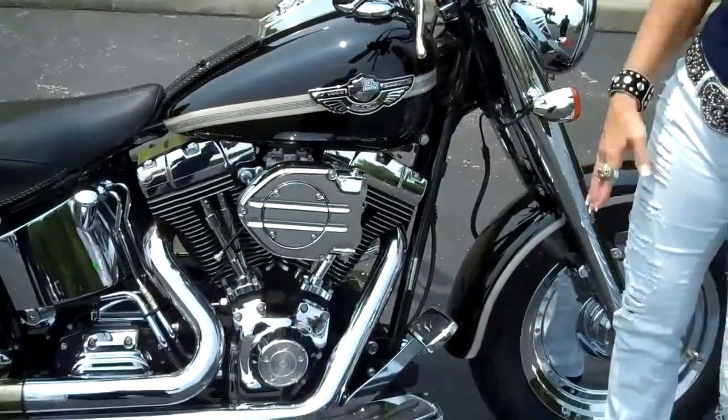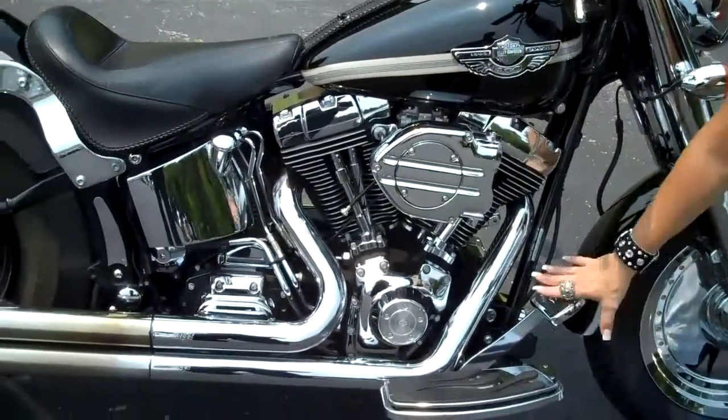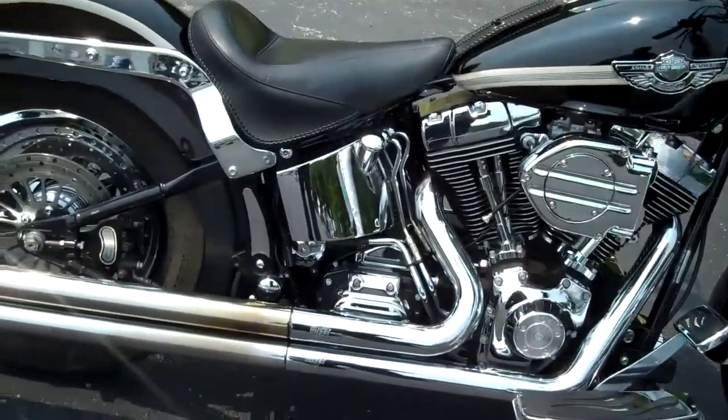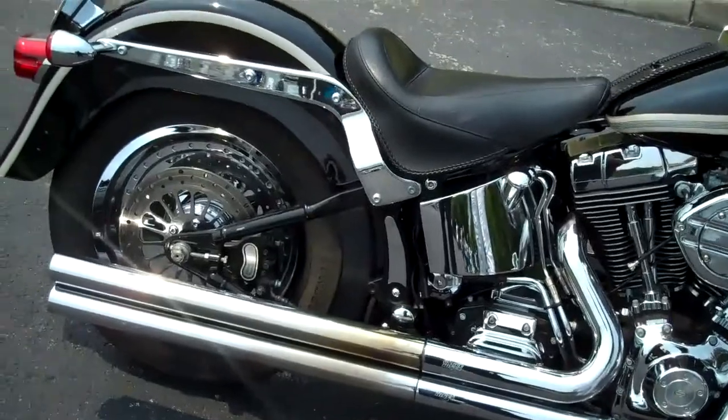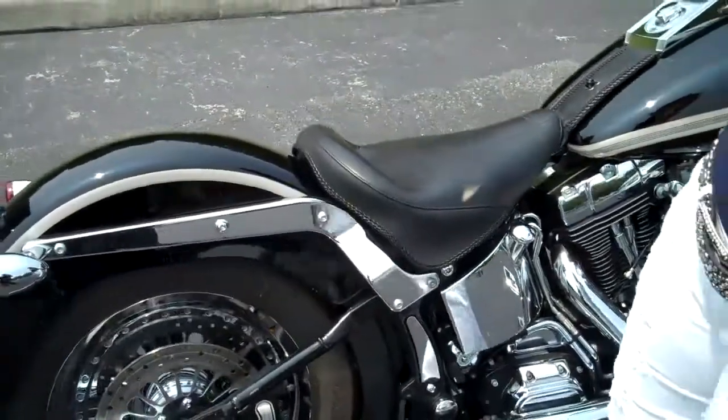This bike features a Mikuni carburetor. It's got the flamed upgraded boards and pedals. It also features an upgraded exhaust system — Vance & Hines Longshot pipes that have a really great sound to them.